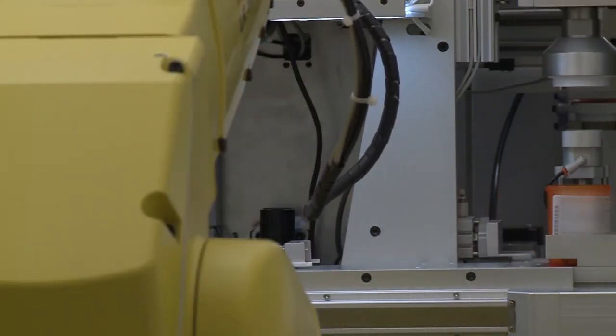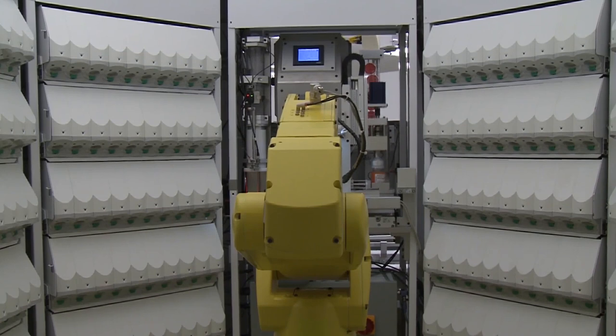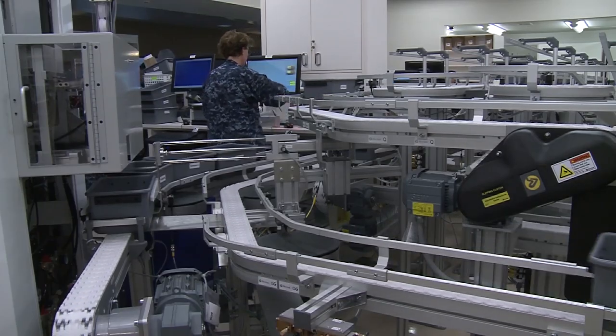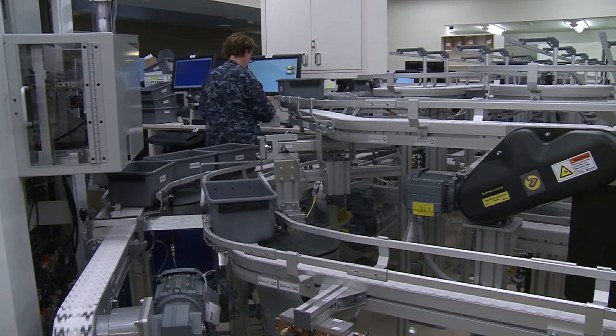The addition of the robot to the already running pharmacy app and mobile text message alert system helps NMCSD continue to offer the best in patient care and satisfaction. Overall, patient experience is what we're looking for — getting our patients in and out in a reasonable amount of time safely, with the right medication and right dose.